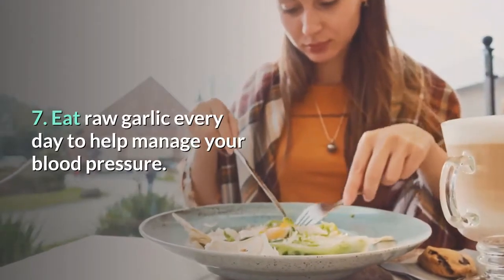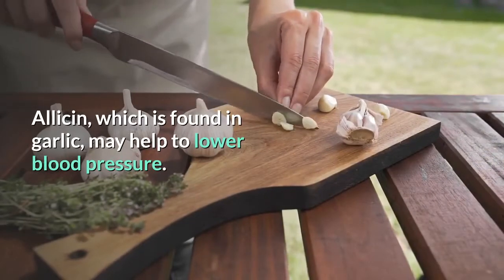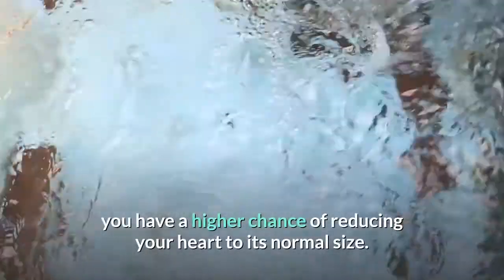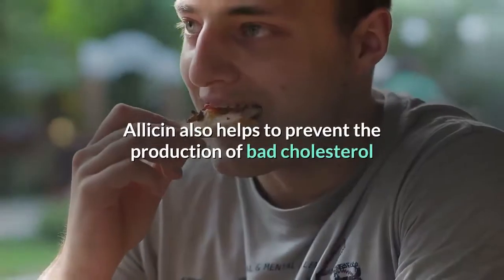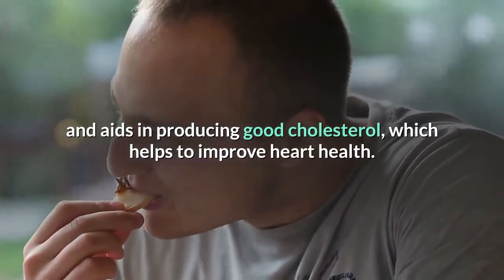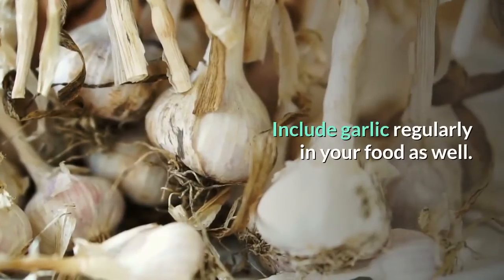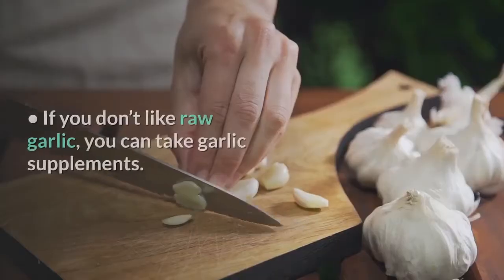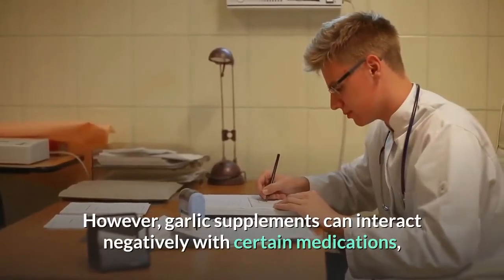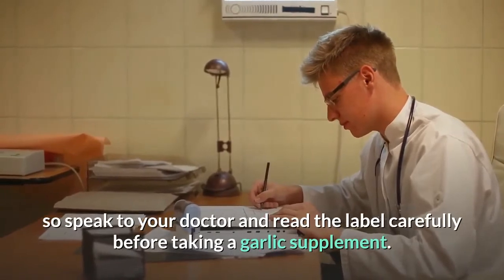8. Eat raw garlic every day to help manage your blood pressure. Allicin, which is found in garlic, may help to lower blood pressure. When your blood flow runs more smoothly, you have a higher chance of reducing your heart to its normal size. Allicin also helps to prevent the production of bad cholesterol and aids in producing good cholesterol, which helps to improve heart health. Eat two raw garlic cloves a day and include garlic regularly in your food. If you don't like raw garlic, you can take garlic supplements; however, garlic supplements can interact negatively with certain medications, so speak to your doctor and read the label carefully before taking a garlic supplement.